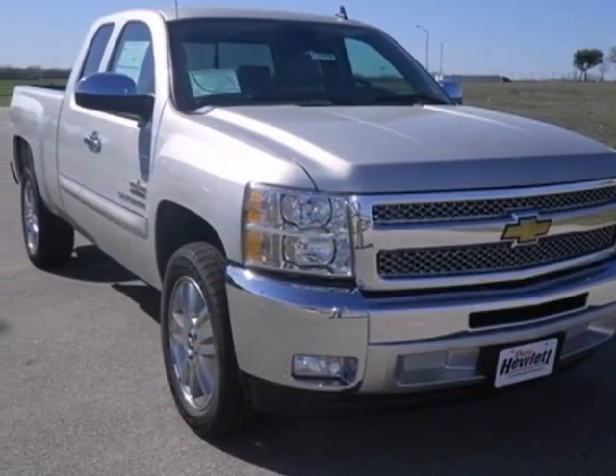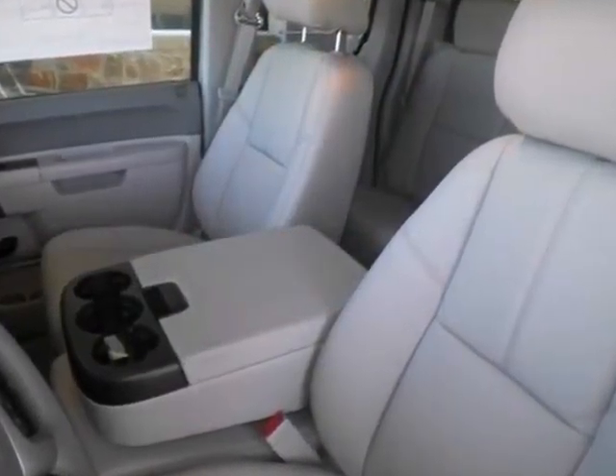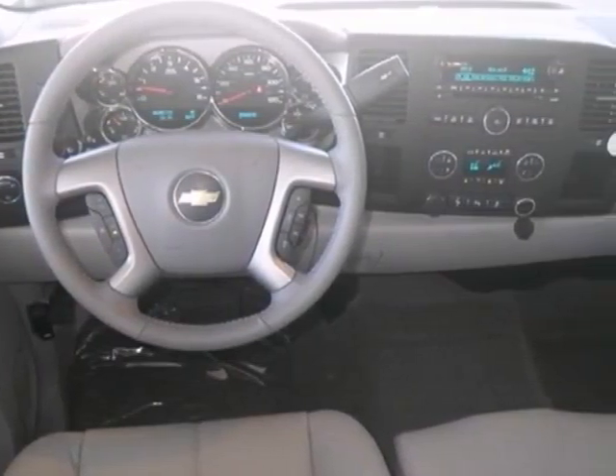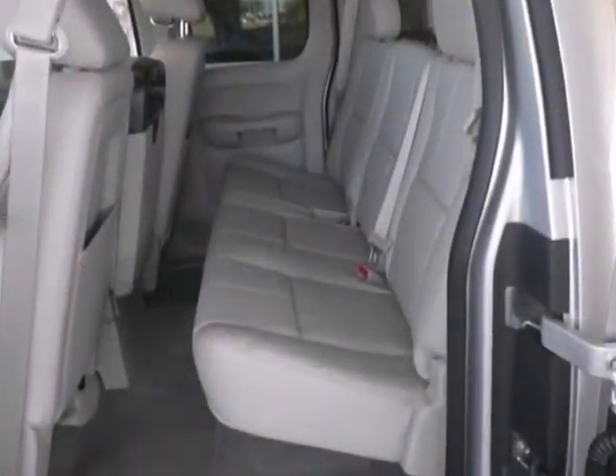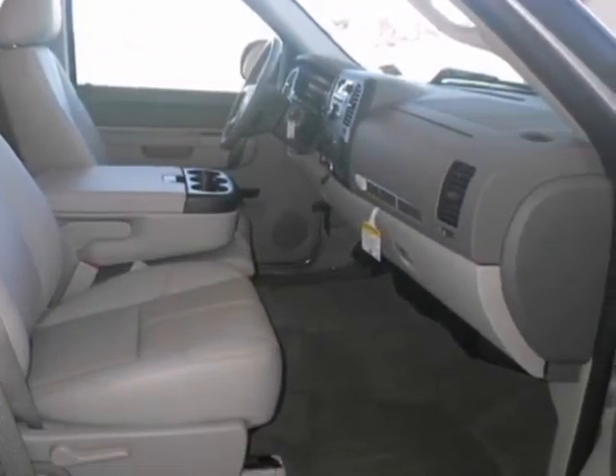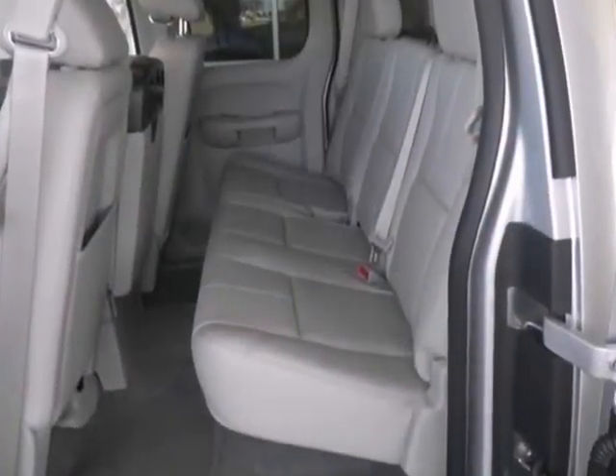Here's a new 2013 Chevrolet Silverado 1500LT. This truck comes with heated mirrors, a CD player, and anti-lock brakes. It also has stability and traction control and OnStar. And with a trailer hitch receiver and privacy glass, it won't be here long.